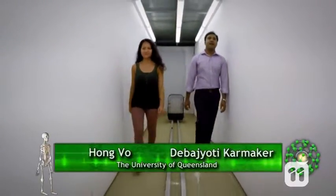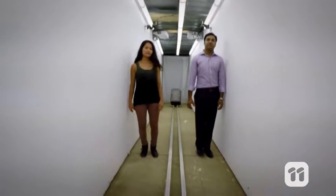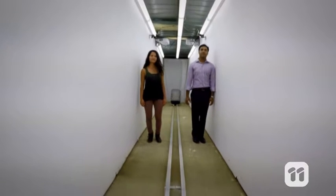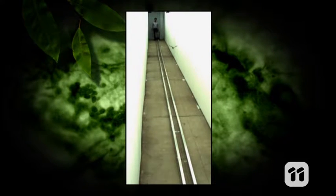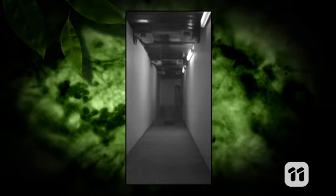Hi, I'm Hong. Hi, I'm Dev from the University of Queensland. And we developed a new test to show us how. We place budgies at opposite ends of a narrow hallway, then release them to fly at one another.